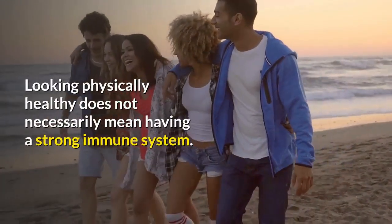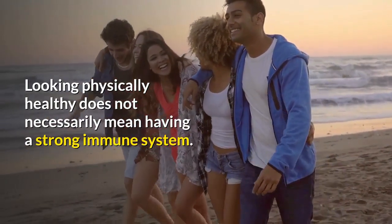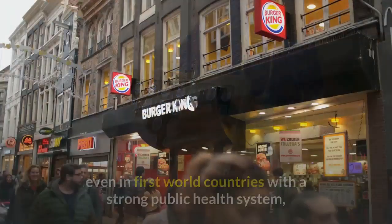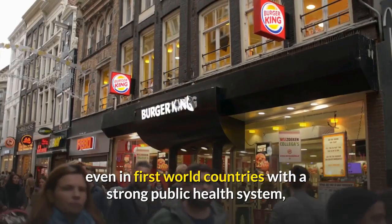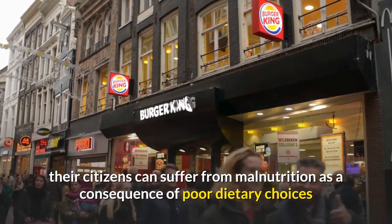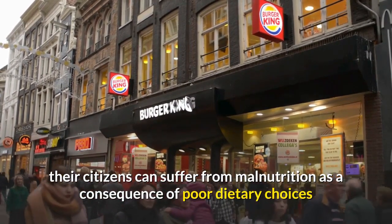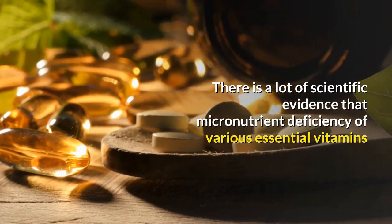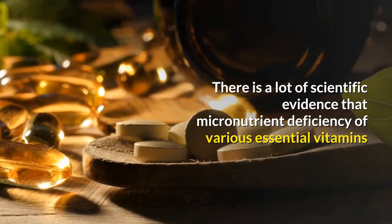Looking physically healthy does not necessarily mean having a strong immune system. Many scientific studies have shown that even in first world countries with a strong public health system, their citizens can suffer from malnutrition as a consequence of poor dietary choices. There is a lot of scientific evidence that micronutrient deficiency of various essential vitamins